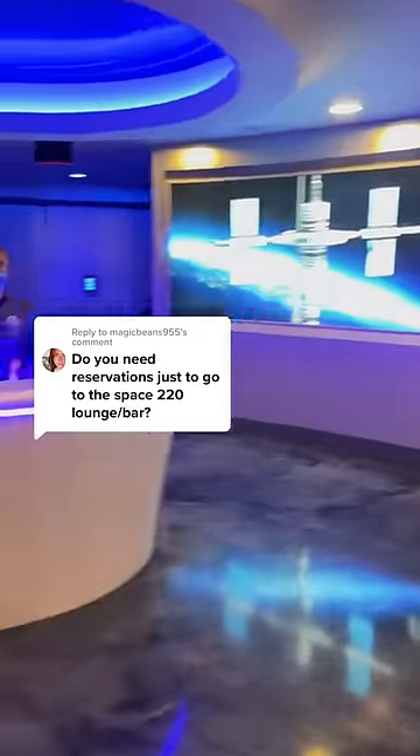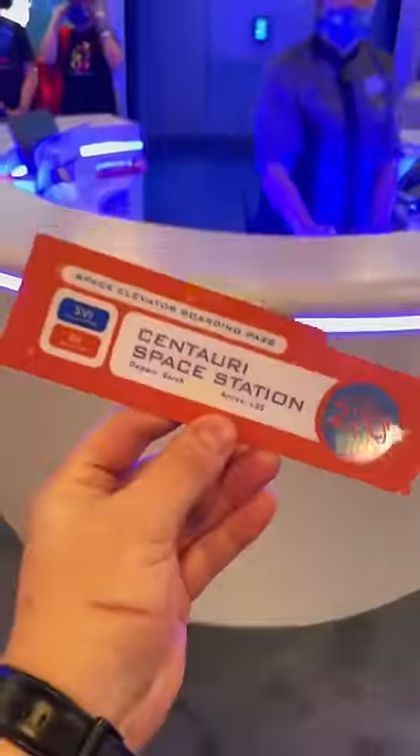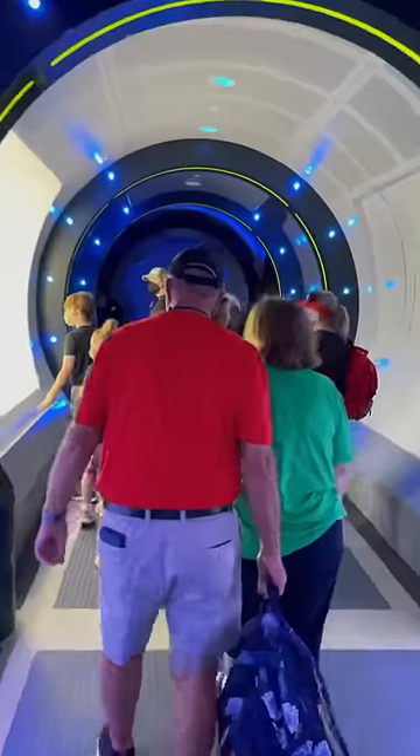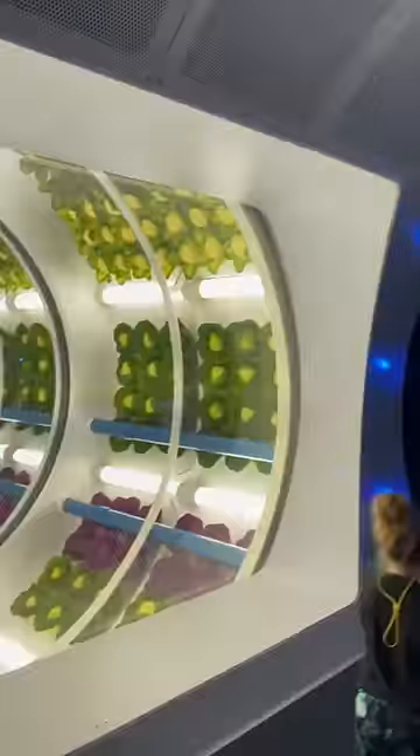Disney's new restaurant in space absolutely requires a reservation, but here's what it would look like if you can manage to get one. Since the restaurant's in space, you have to first get onto the space elevator that takes you 220 miles above EPCOT into the space station, where you're immediately inside this spaceship.